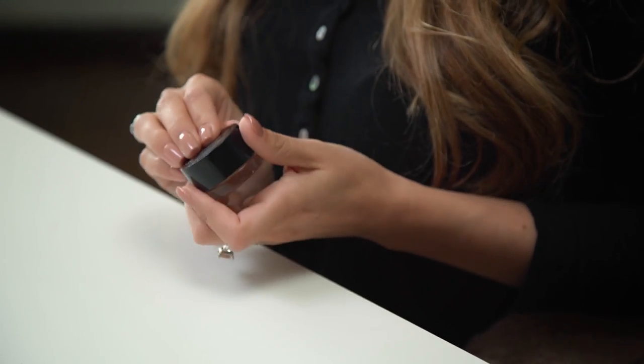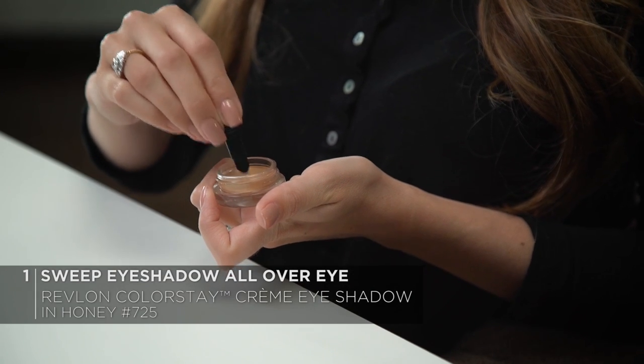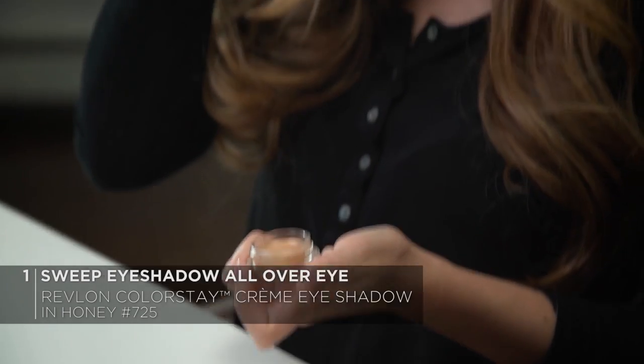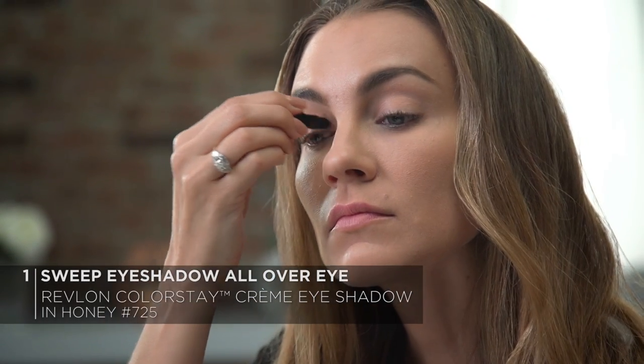I'm going to be using this super convenient built-in brush. All I'm going to do is sweep the shadow from the base of my eyelid all the way up to my brow bone. These cream shadows are very buildable, so you can do one swipe for a subtle color, or you can build to an intense saturated shade, which is great for a nighttime look when you might want a little bit of that look-at-me shimmer.